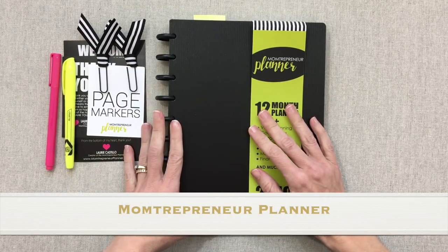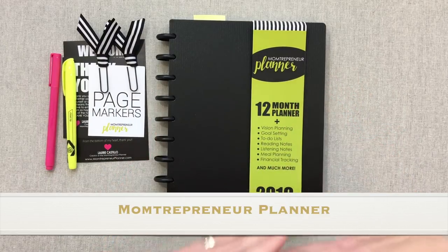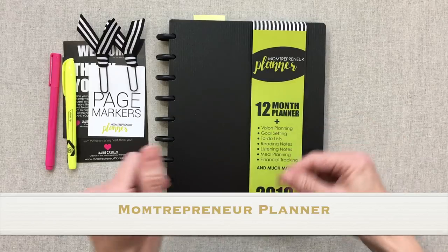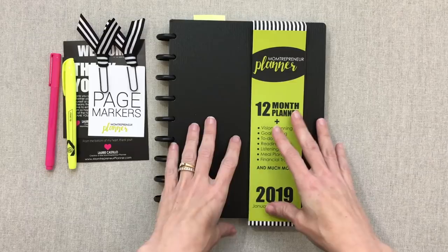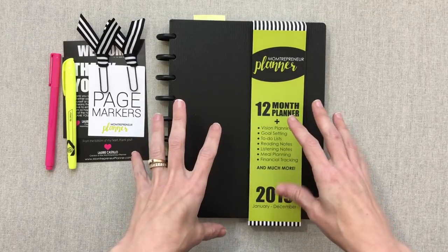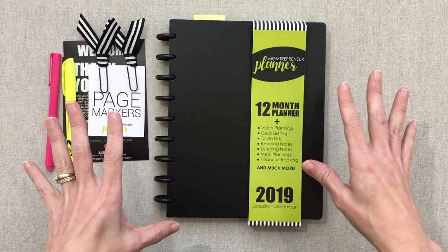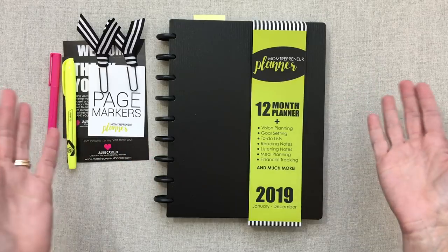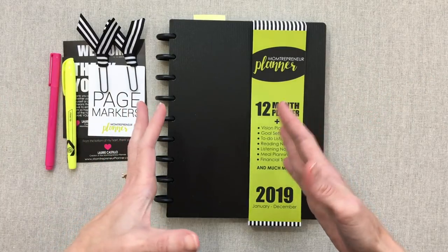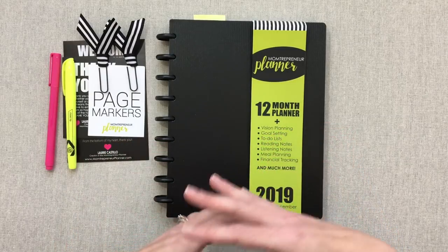Welcome back to Amanda's Favorites. Today I have a new-to-me planner called the Momtrepreneur. Like 'entrepreneur,' the creator of this planner is Laurie, and she wanted to make a comprehensive planner that housed a notebook, your calendar, and your planner, integrating all aspects of your busy life as a mom and entrepreneur — bringing in household items, your dreams, plans, actions, and goals.